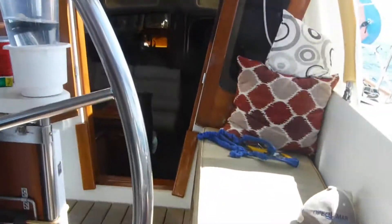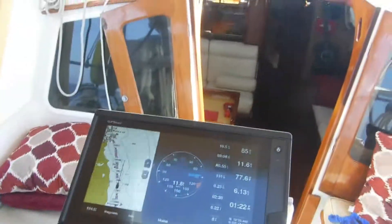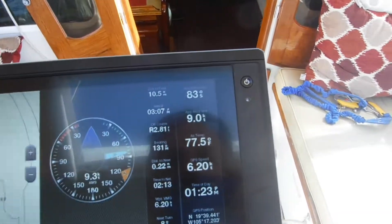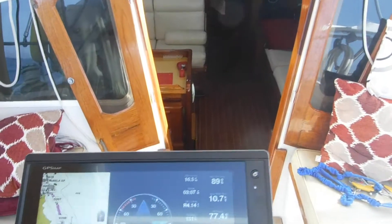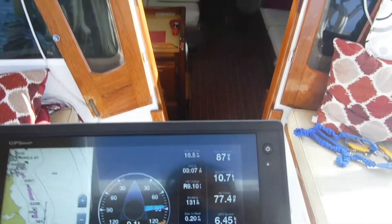And now we're doing about the same speed — over 6 knots, averaging 6 to 6.5 knots — but with 400 less RPM. So that's pretty nice, a little fuel saver there.